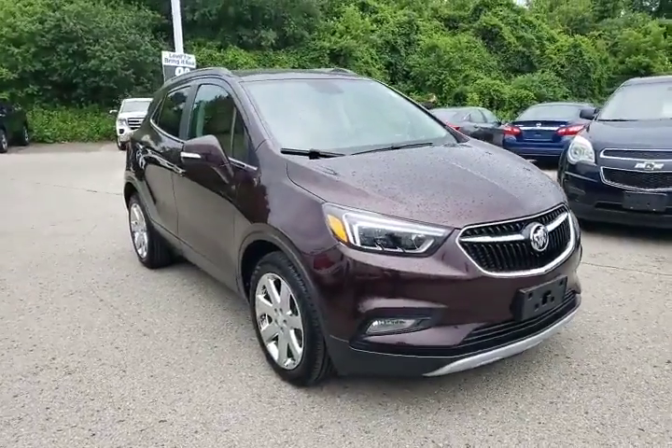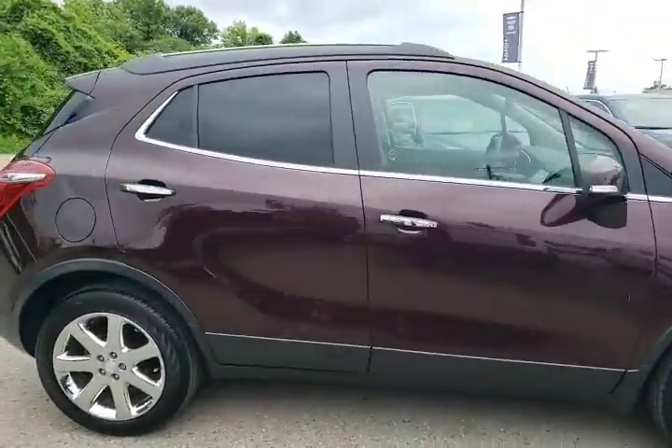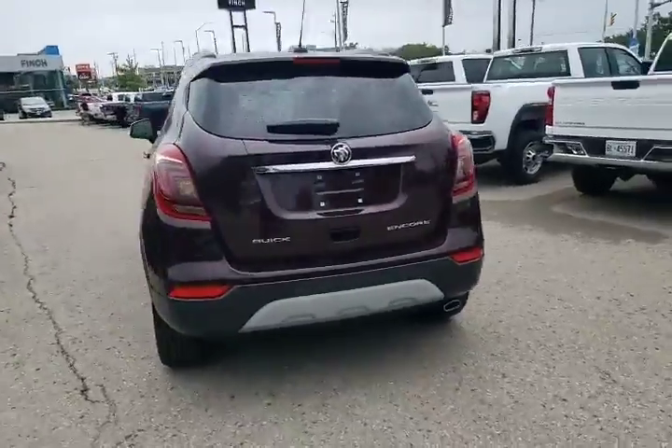Have you been looking for a Buick Encore? Well, look no further. You're going to want to check this vehicle out. This is a 2017 Buick Encore. This thing is beautiful. Look at those chrome wheels. One owner vehicle, it was leased, and now it's back and ready for you.